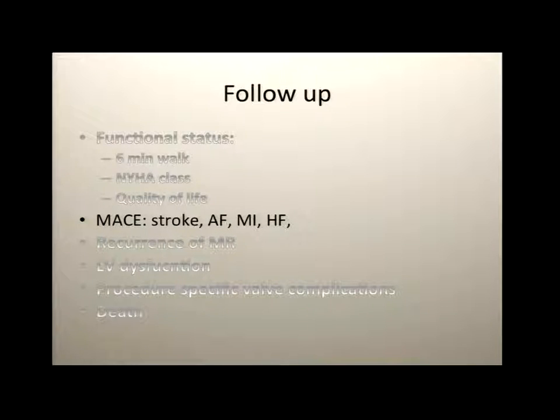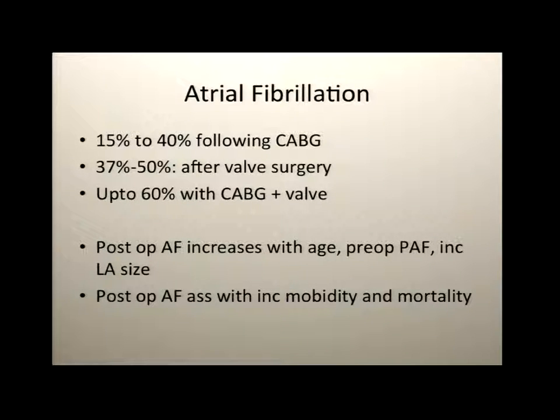Looking at heart endpoints, particularly atrial fibrillation, there's a range in how frequently you see it. After a cardiothoracic procedure, at least a third of patients may develop postoperative atrial fibrillation. If you have a combined valve plus bypass operation, this incidence goes up. Post-op AF increases in older patients, males, those with preoperative paroxysmal AF, and those with an increased left atrial size.